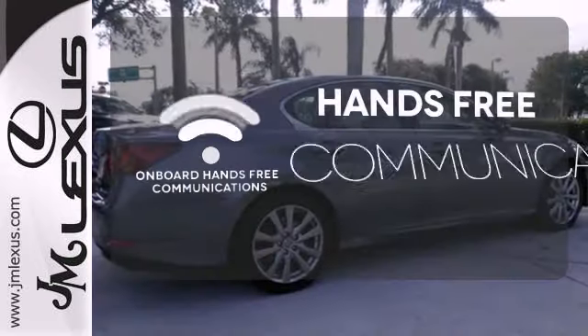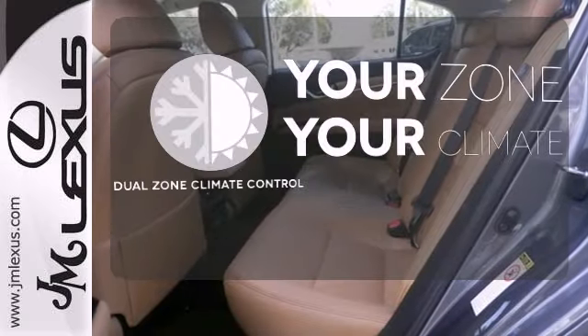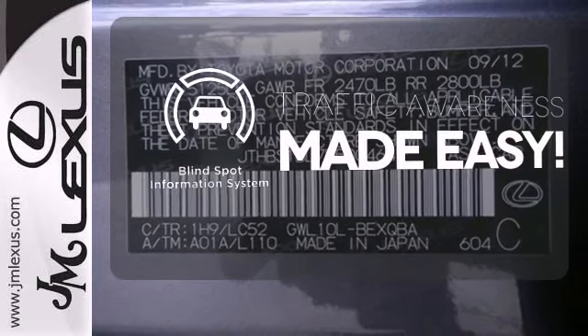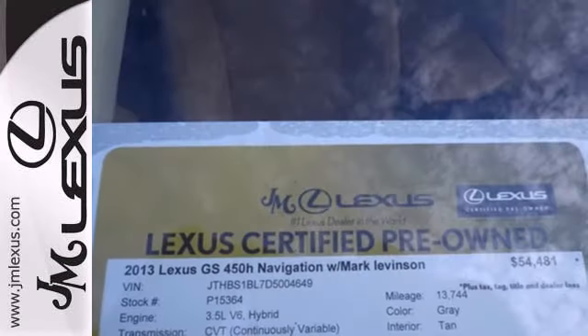Activate your drive with your voice thanks to onboard hands-free communications. It's too hot. It's too cold. Not anymore with the dual zone climate control. The Blind Spot Indicator helps you maneuver through traffic. You can still have fun on the road and not pay for it at the pump.